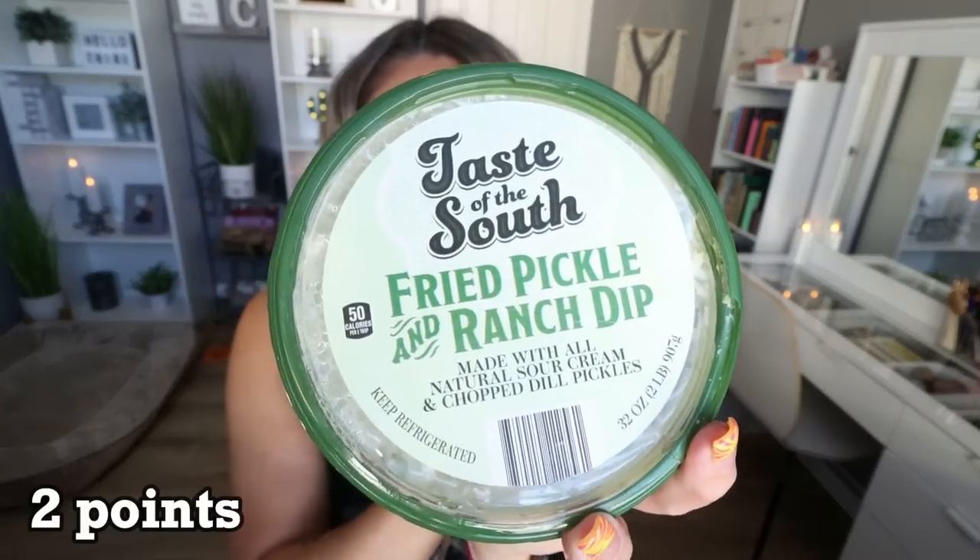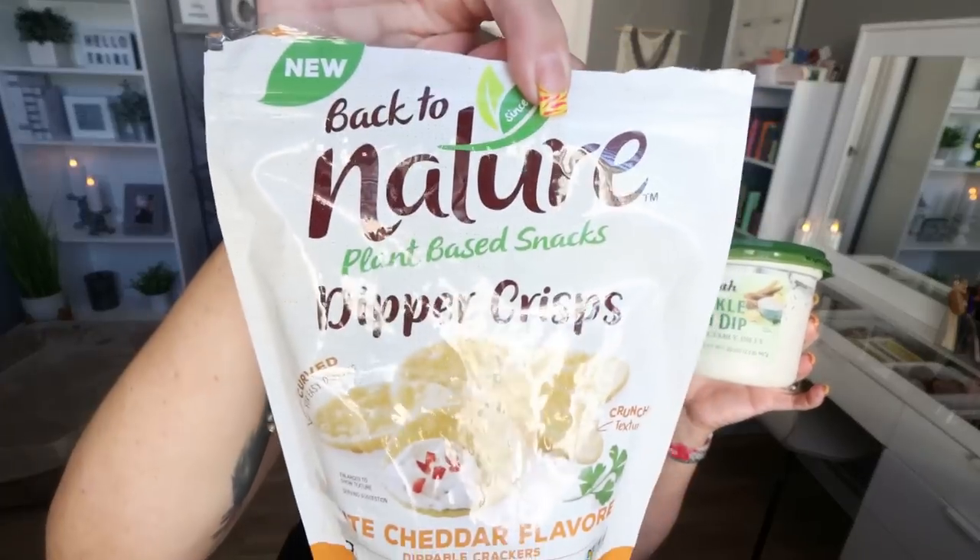This is another thing I am obsessed with. This is the Taste of the South fried pickle and ranch dip. It's rich and creamy, delectably dilly. I got this at Costco and it is so good — ranch with pickles. I pair it with these Back to Nature dipper crisps in white cheddar. These two together are so delicious. The dip is two tablespoons for 50 calories, super low point, and it even has two grams of protein per serving. The crackers are 17 crackers. You could also dip cucumber slices in here.